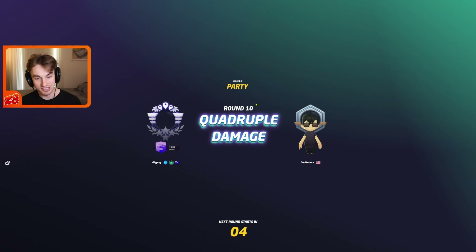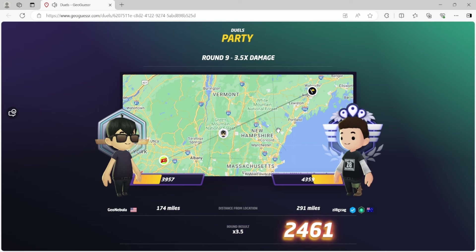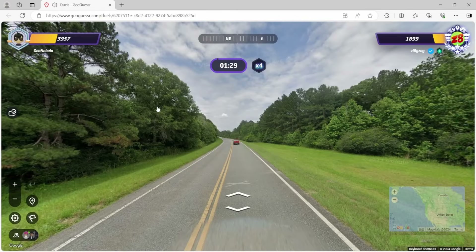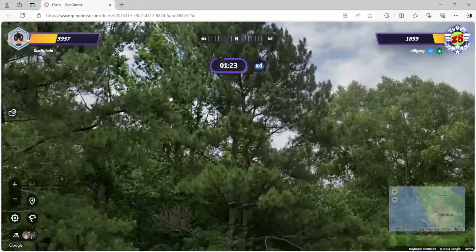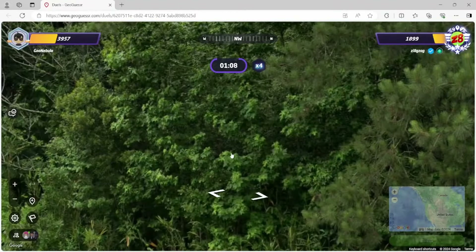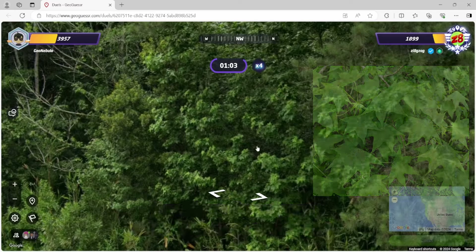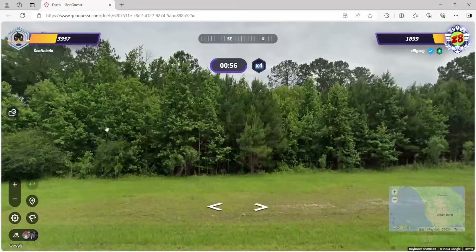At least you didn't get Maine — it was Maine. Definitely on the right track. It's getting close. Quadruple damage. Looks like we have southern pines — shortleaf or loblollies, my guess. We have sweet gum too, with those characteristic star-shaped leaves. Classic southeastern landscape here with southern pines and sweet gum in the mix. We got some sandy soil, not sure what crop that is actually.